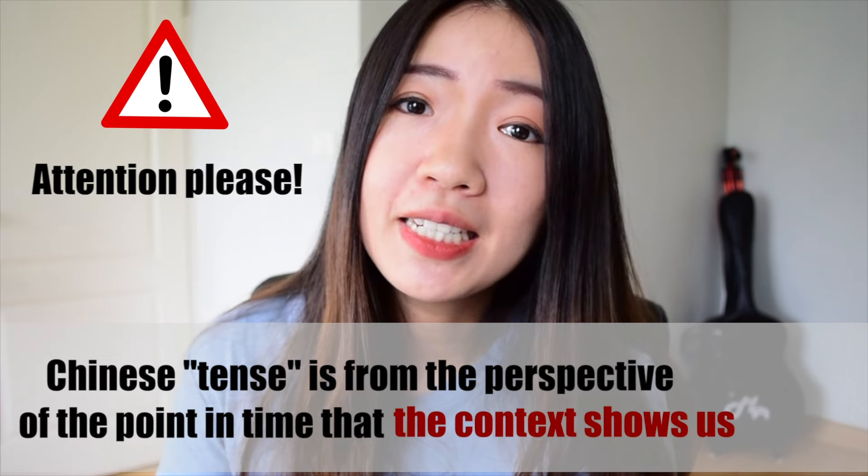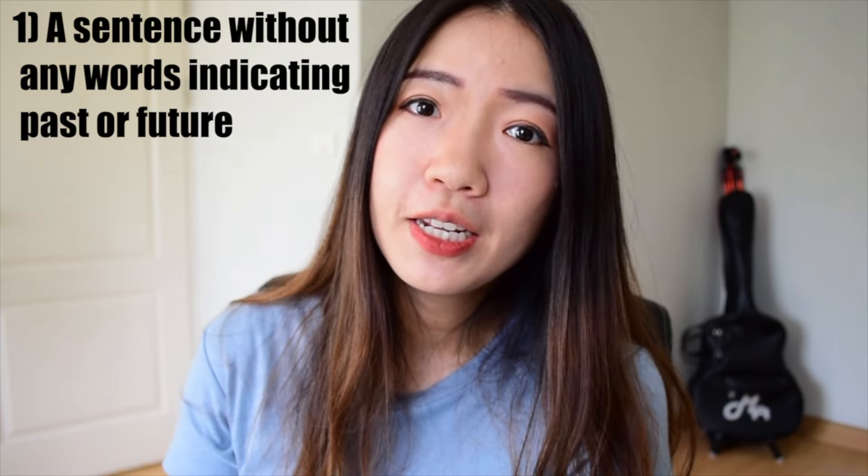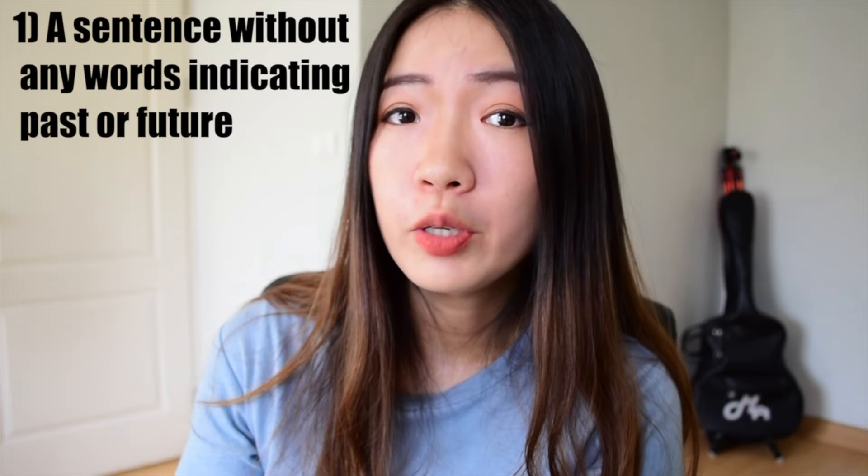However, in Chinese, we use more time words than English. This makes it easier to decide from the point in time that the context gives us. In other words, if a sentence refers to 1988, we need to take the time machine and go back to 1988, and then judge whether the action was completed, in progress, or about to happen. If the sentence has a point of time in the future, we also take the time machine to the future and make a second judgment. Without any words indicating past or future, if an action happened in the past, it is a completed action for now — in this case you can think of 了 as past tense, but only in this case.